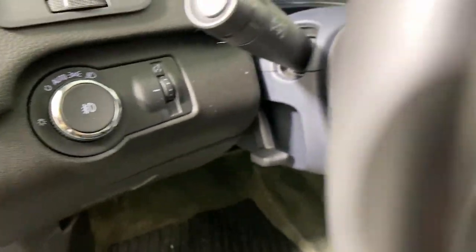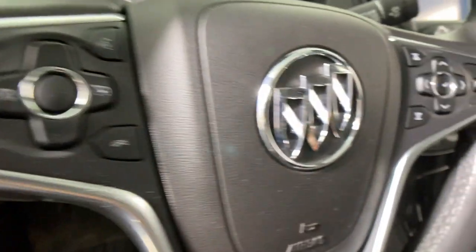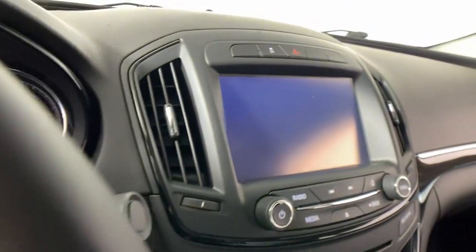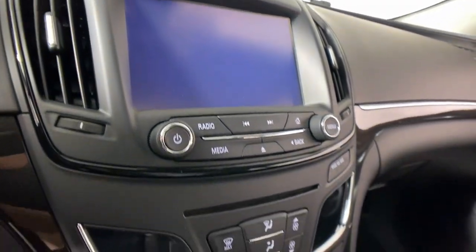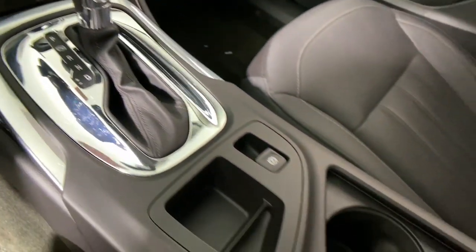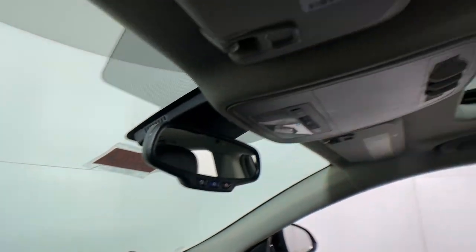The following are some of this vehicle's highlighted options: Apple CarPlay and Android Auto, Sun Moonroof, Navigation system, Heated driver's seat, Keyless entry, Satellite radio, Premium sound system, Power passenger seat, Heated mirrors, and Fog lamps.